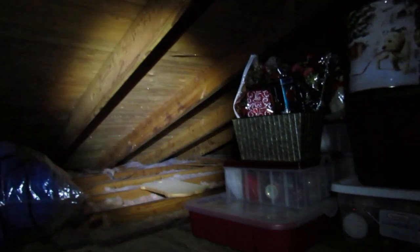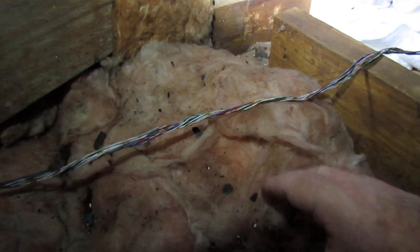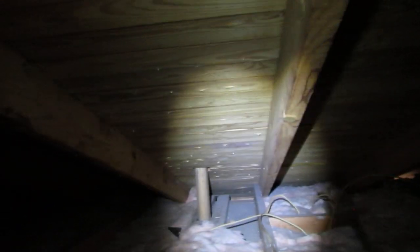When it rains really good, that's a good time to get up in your attic and look around for leaks. Water can accumulate and get soaked up by the insulation without being apparent to the drywall below, because the drop has a chance to get absorbed before reaching it. Also check around your vents coming up through the attic.